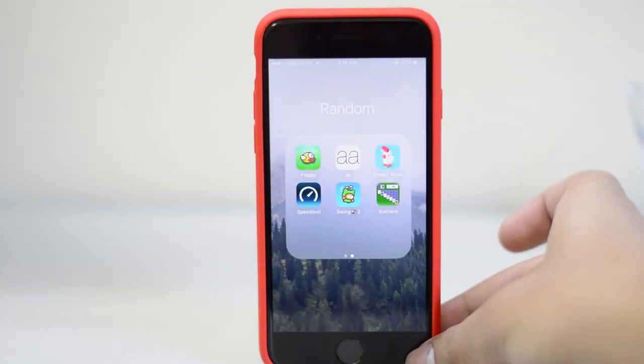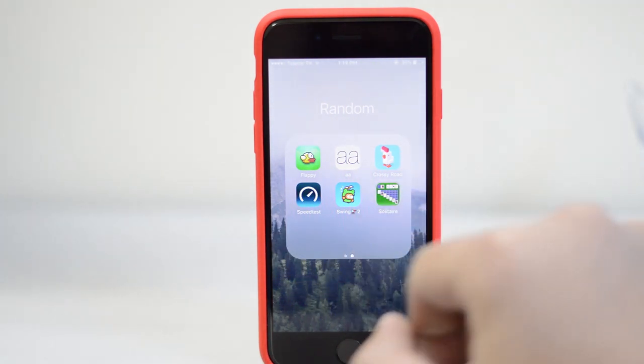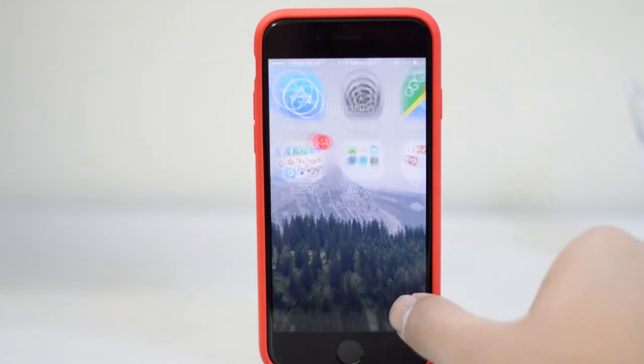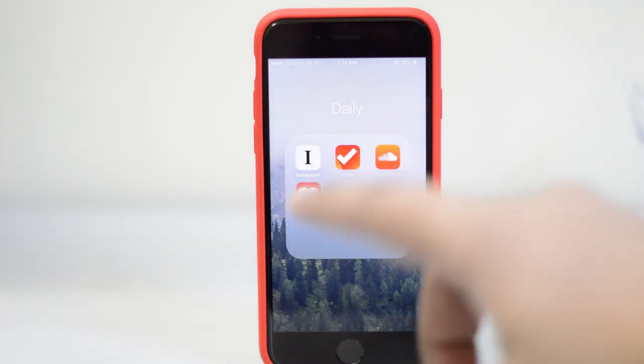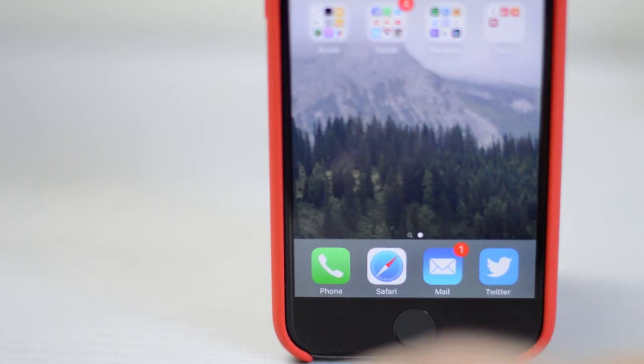I've also got Crossroads, Speed Test, Swing 2, and Solitaire. Then I've got a daily folder with Instapaper — it's a read-it-later sort of app — Clear, SoundCloud, and iHeartRadio. I use SoundCloud more on the iPhone 6s. On the dock I've got Phone, Safari, Mail, and the official Twitter app.